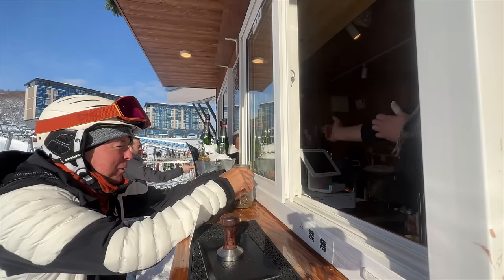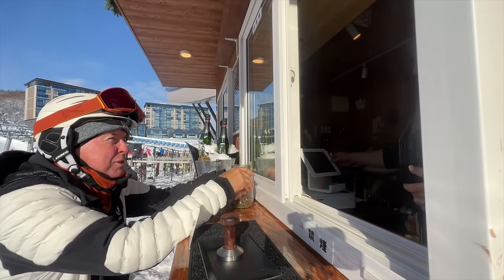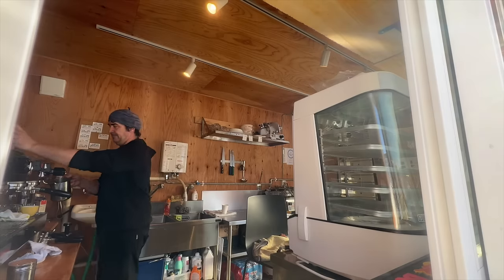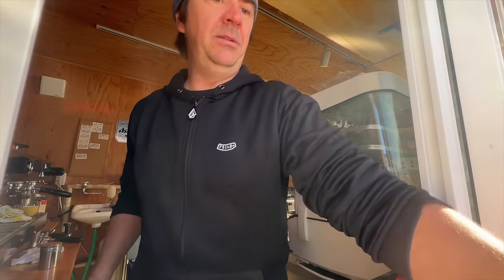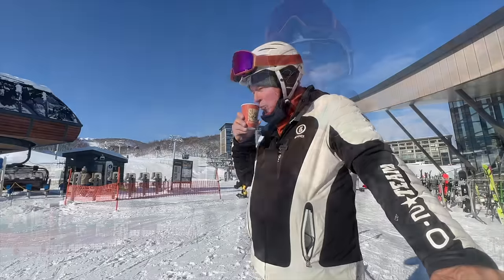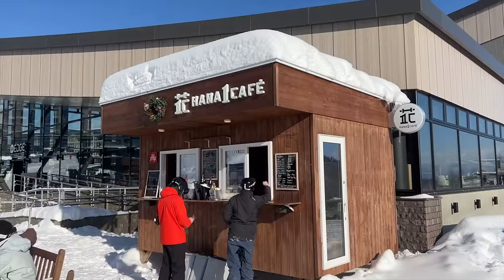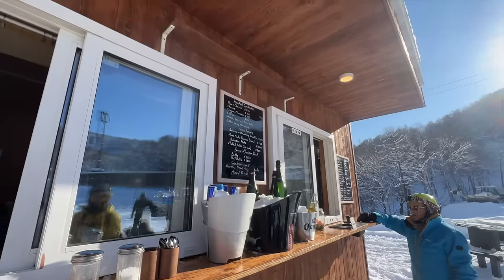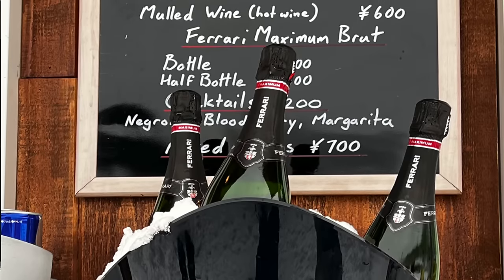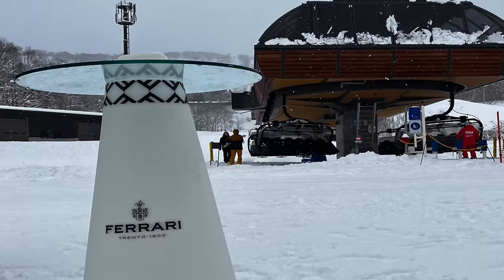Good morning. How are you doing? One hot chocolate and a ham and cheese toastie, please. That'll be 1,400 please. How good's that? And if you want, you can also get shots for 600 yen, or even a bottle of Ferrari Trento — the F1 champagne — for 7,500 yen.